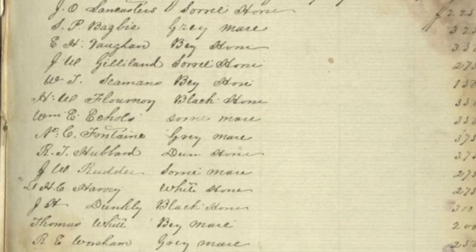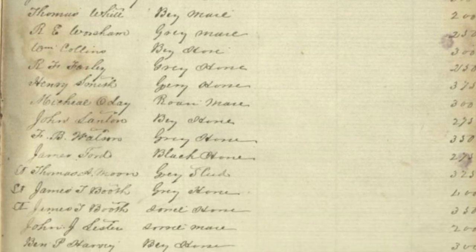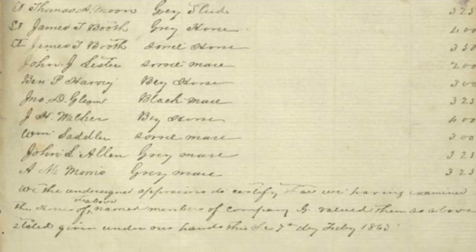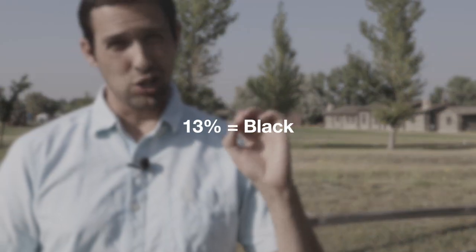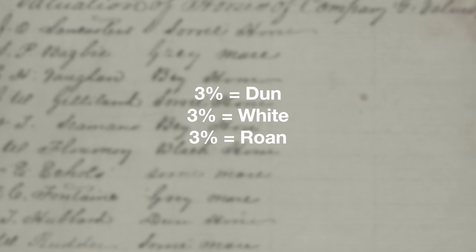Breaking down the ledger into primary colors: about 23% were sorrel, about 30% were gray, and 23% were bay. So sorrel, gray, and bay were the three primary colors, with black close behind at 13%. Beyond that, dun horses constituted about 3%, white horses about 3%, and roan horses also about 3% — which was interesting to actually read, a roan horse being mentioned in the ledgers of the 6th Virginia Cavalry.